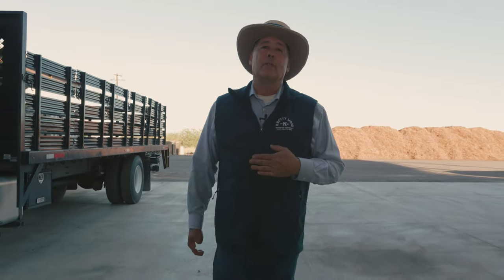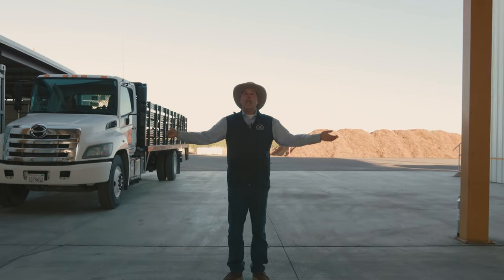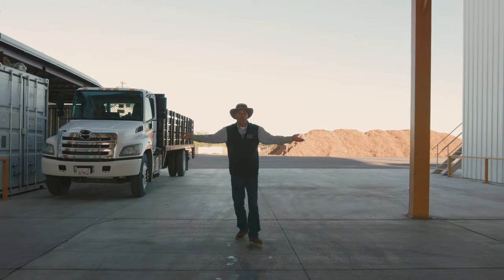Hello there, folks. I'm Spencer Defty, founder of Knottywood Barbecue Company. You might know us for fun and engaging content, but I wanted to talk to you today more about our manufacturing facility and what sets us apart from the competition.